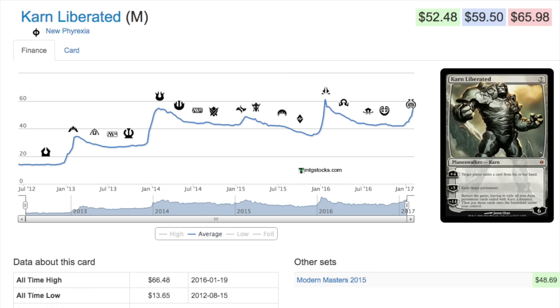Modern Masters 2015 came out May 29th, 2015. For the sake of this graph we'll look at June. Khans of Tarkir happens — the announcement and spoilers come a little before — and then from Khans of Tarkir all the way down to Battle for Zendikar, right before Oath of the Gatewatch, there is a slow decline. More product being opened, less demand. It looks like from before Battle for Zendikar's release until mid-January, maybe February, you had a chance to buy this card at $40.